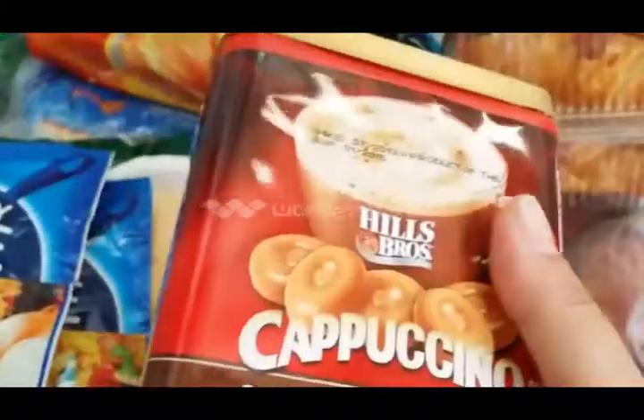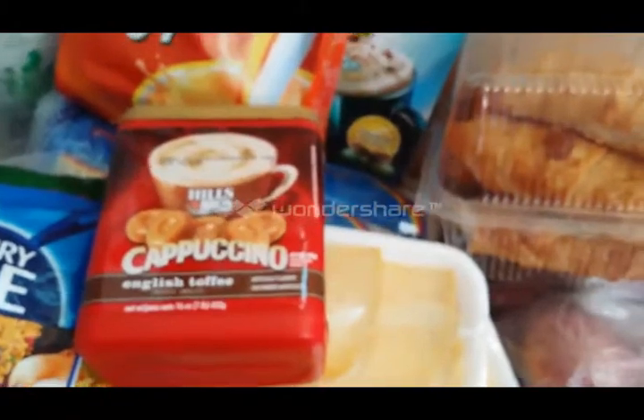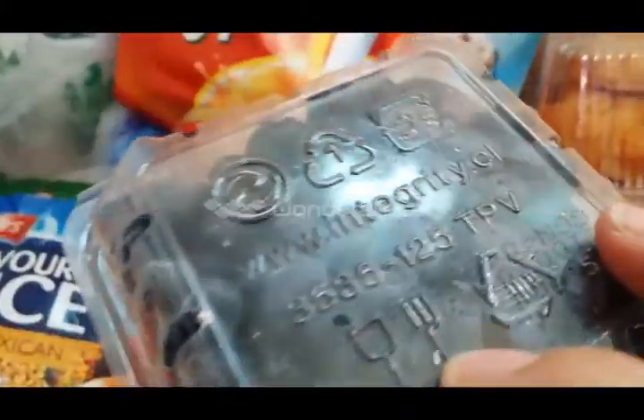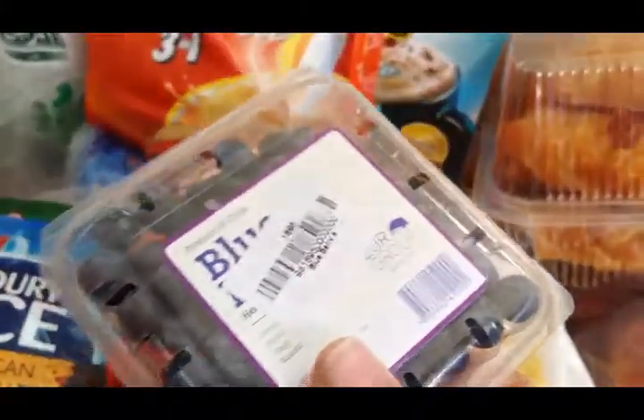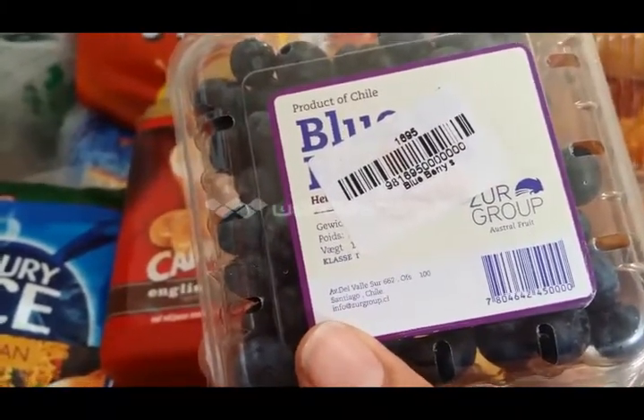This is another linguini package, and this is the little package of blueberries. Looks yummy! I'm not sure where it's from.